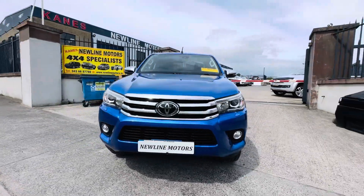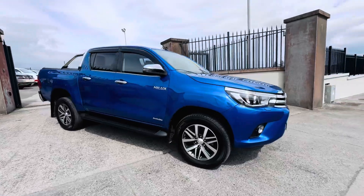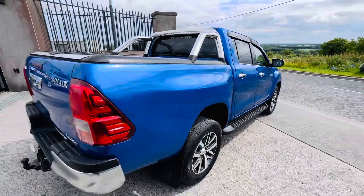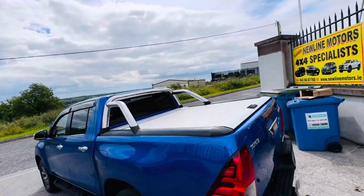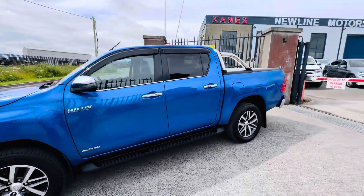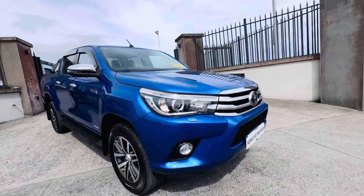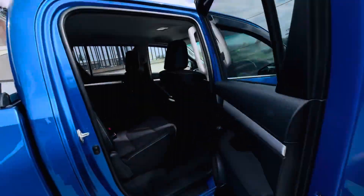Just into stock we have this 2018 Toyota Hilux Invincible, six-speed manual with 93,000 miles. This vehicle is finished in nebula blue — a really nice colour. It also comes with a rear roller lid, roll bar, chrome pack, alloy wheels, a set of wind deflectors, and rear tinted windows. It's sold, serviced, and tested with warranty, and in really good condition all around.